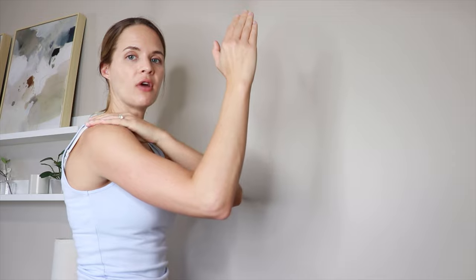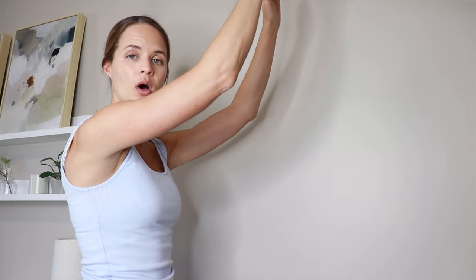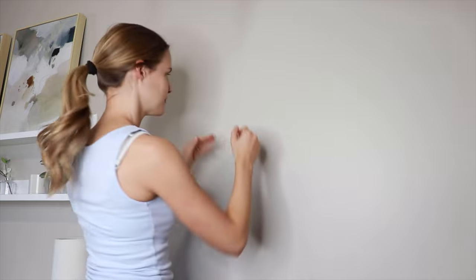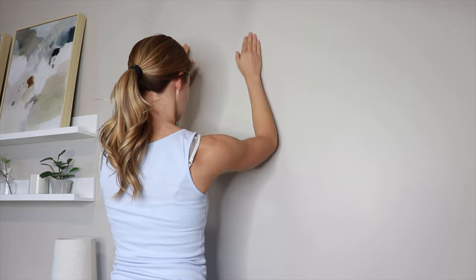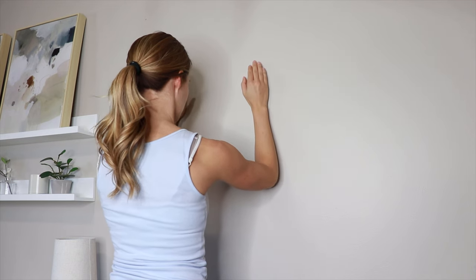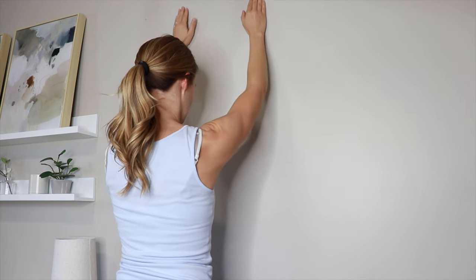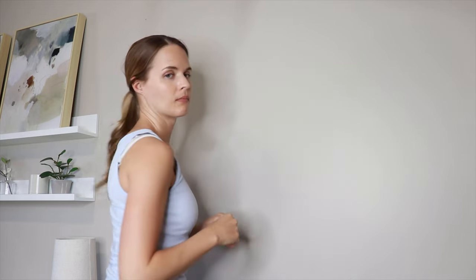The next exercise is a wall slide. We're going to place our forearms on the wall and punch away from our body. From there we'll slide up the wall and back down, keeping ourselves in that punch position. We'll do that ten to fifteen times.